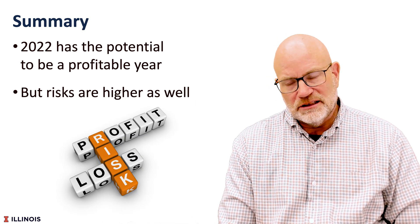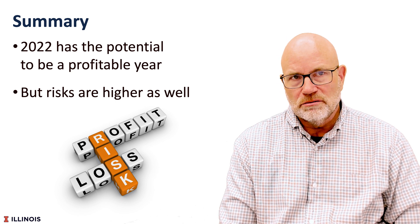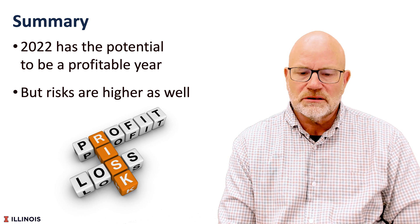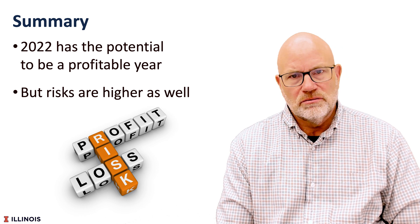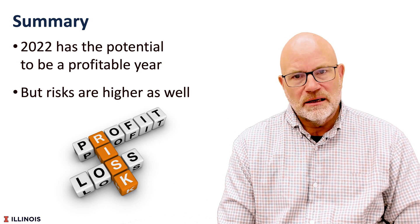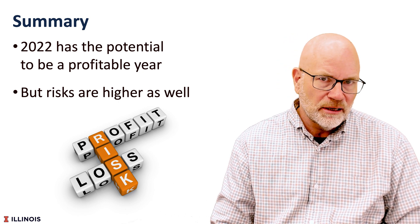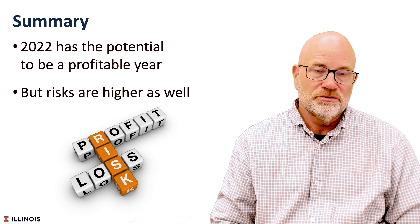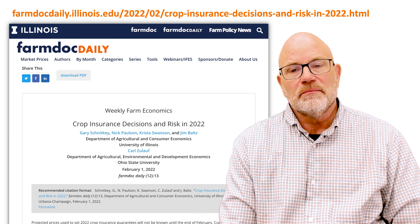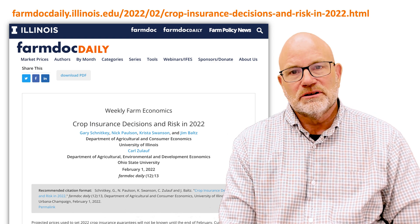In summary, we have the chance of having a profitable year in 2022, but the risks are there as well. Given those risks, let's do what we need to do on the risk protection side: take RP at a high coverage level, think about those supplemental products, and hedge more than usual. You can read more about this in the Farm Doc Daily linked in the description below.